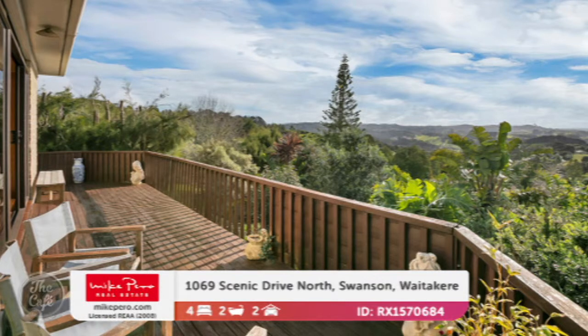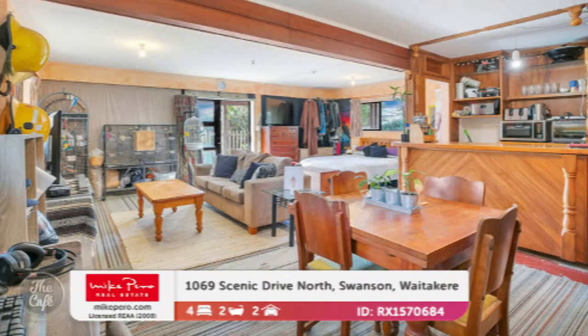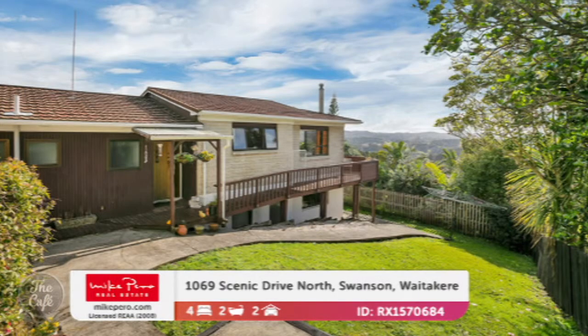Scenic Drive North in Swanston — a very prestigious address with jaw-dropping views from this place. Look at that. On the ground floor is this huge rumpus space, which is great for big families and teenagers where they need their own space to kick around. Excellent for teenagers. Four bedrooms, two bathrooms, space for the cars. How much are we talking? It's by negotiation in the 900s.